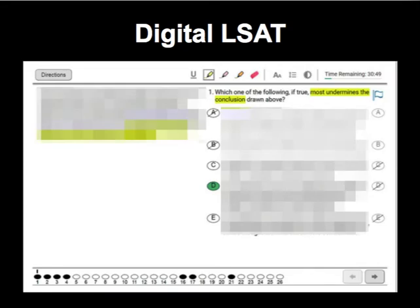Big news today from LSAC. The LSAT has been a paper and pencil exam for its entire history since 1948, so we're talking over 70 years of paper and pencil testing. Now they have made the announcement that starting 2019, they're moving to digital. The July 2019 LSAT will be both digital as well as paper and pencil, but starting September 2019, according to them, it's going to be all digital.